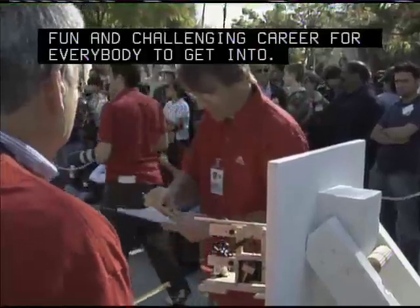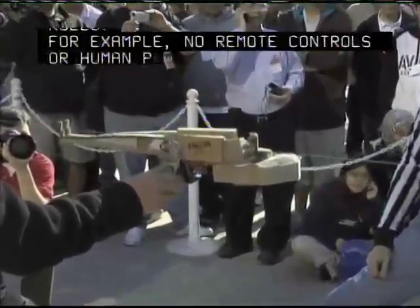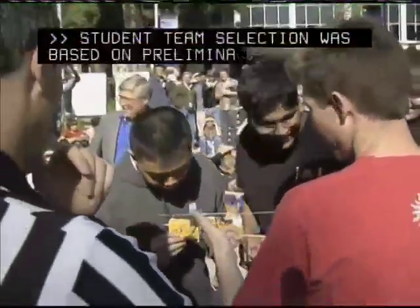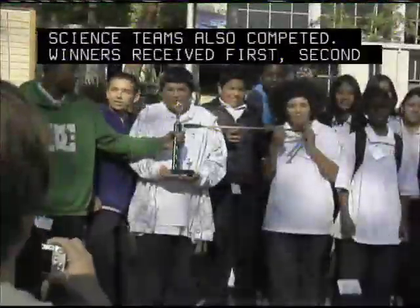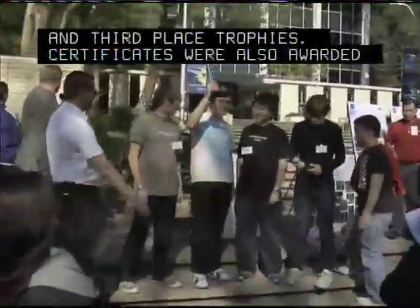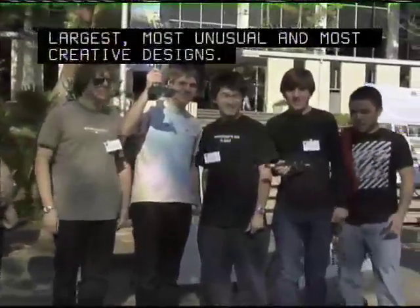Competitors adhered to strict rules — for example, no remote controls or human power could be used to propel the cars. Student team selection was based on preliminary regional contests. Thirteen JPL-staffed engineering and science teams also competed. Winners received first, second, and third place trophies, and certificates were also awarded for the lightest, smallest, largest, most unusual, and most creative designs.